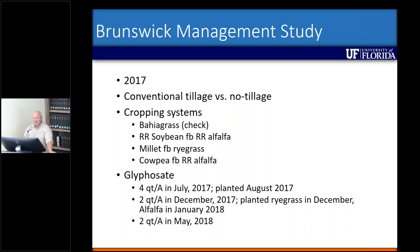In December 2017 we applied another two quarts per acre over the entire experiment except where bahiagrass was planted. We planted ryegrass in December and then alfalfa in January. This past spring we sprayed two quarts per acre over the entire experimental area except for the bahiagrass, then planted back the Roundup Ready soybean, millet, or cowpea. This past fall in December we did not spray glyphosate — we just went back with ryegrass instead of planting alfalfa.